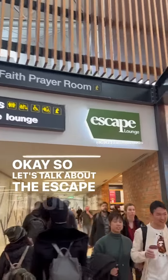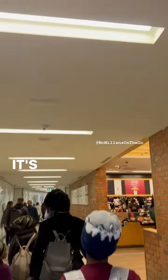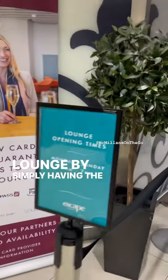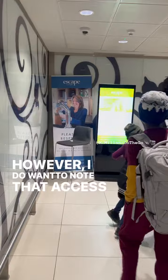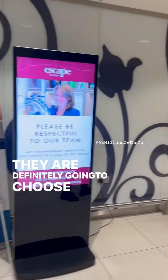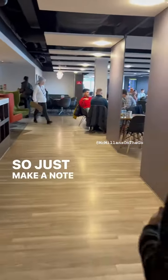So let's talk about the Escape Lounge at Stansted Airport in London. It's important to note that you can get access to this lounge by simply having the Amex Platinum card, which is golden. However, I do want to note that access is not always guaranteed. They are definitely going to choose people who are flying on their carrier before anybody else. So just make a note of that.